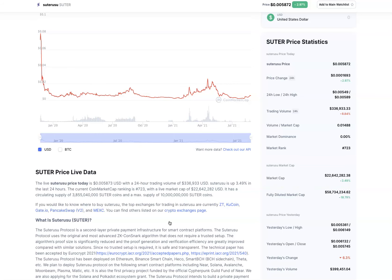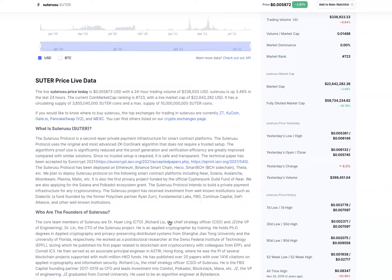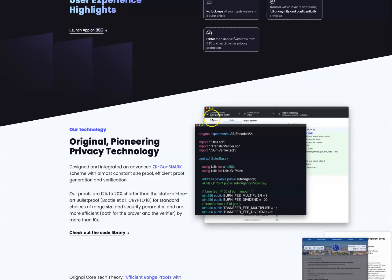So it's really, really cool. Again, this is the website: suterisu.io.